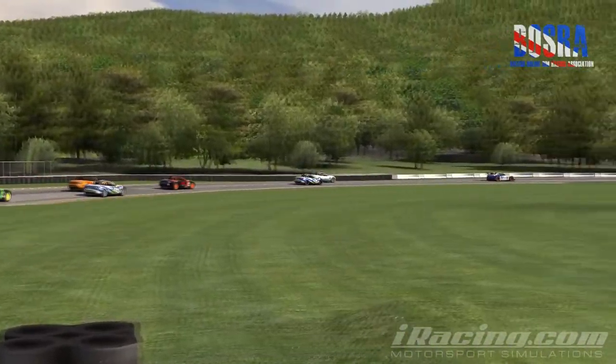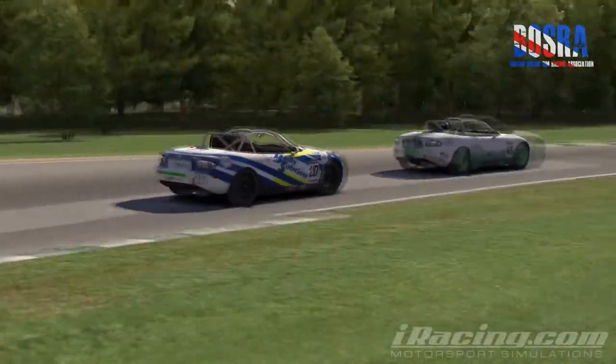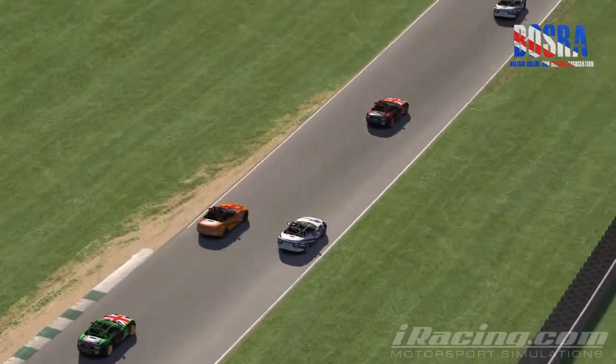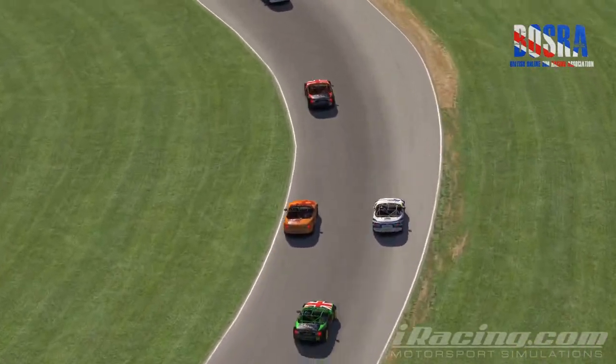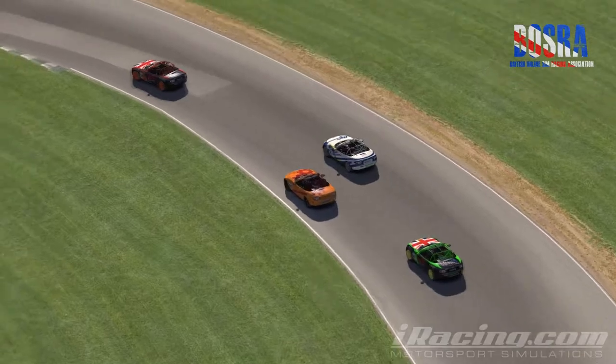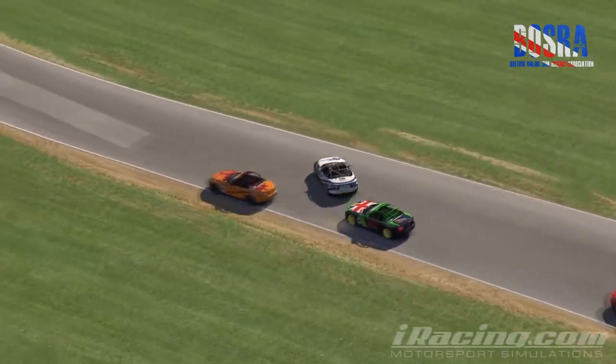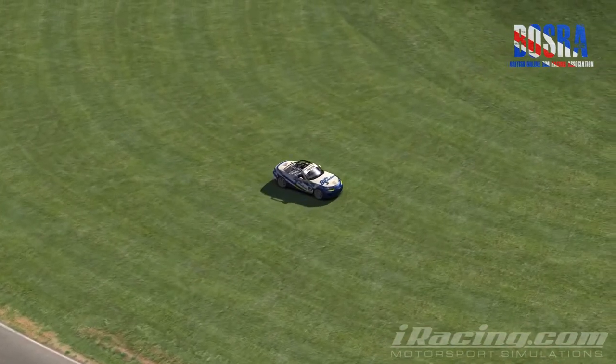Alan McCain takes the lead round the outside of Adam Thorne through the first corner. Staying on lap one, we move our attention to the other Bowdoin Solutions MX-5 — this is Russell Barnes. He's on the outside of Martin Brandon for Team Clockwork coming into the left-hander. He went a bit too deep and got the car slightly sideways, touching Martin and going off onto the grass.